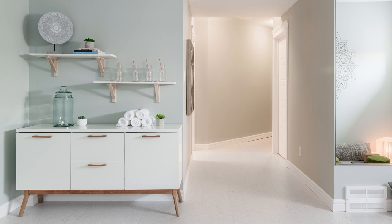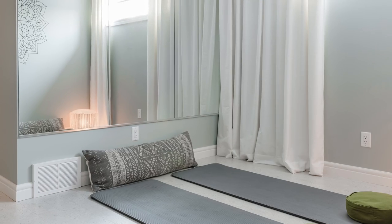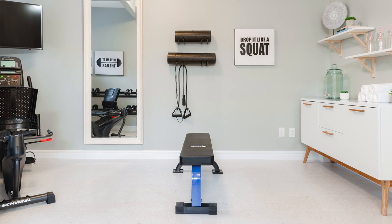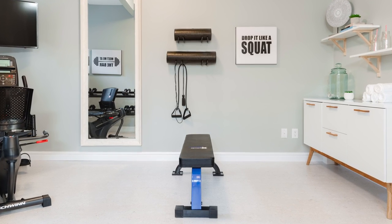Convenience is often the key to staying in shape. Finding time for exercise can be difficult, but you can at least eliminate the travel time with your own home gym.